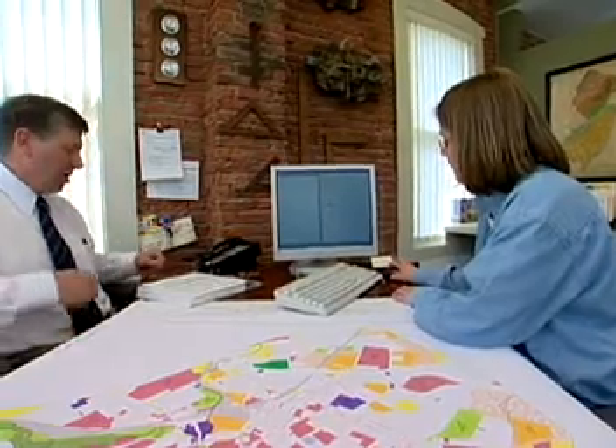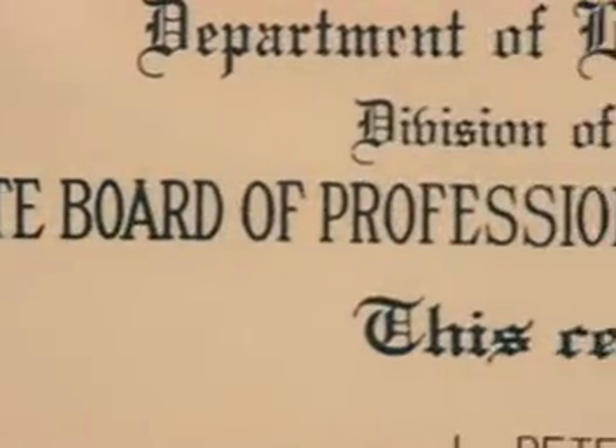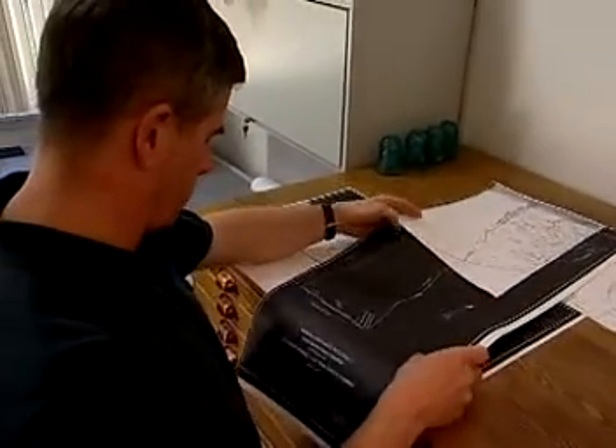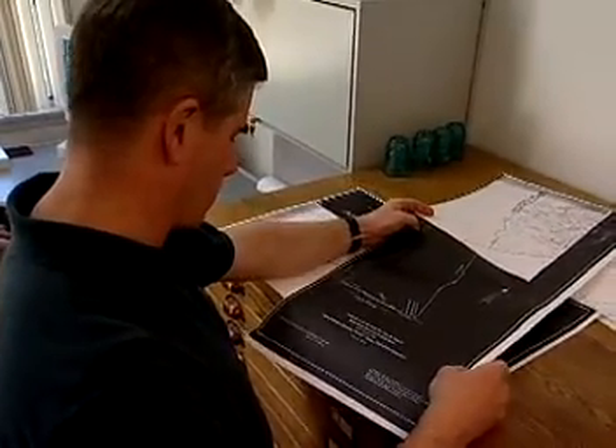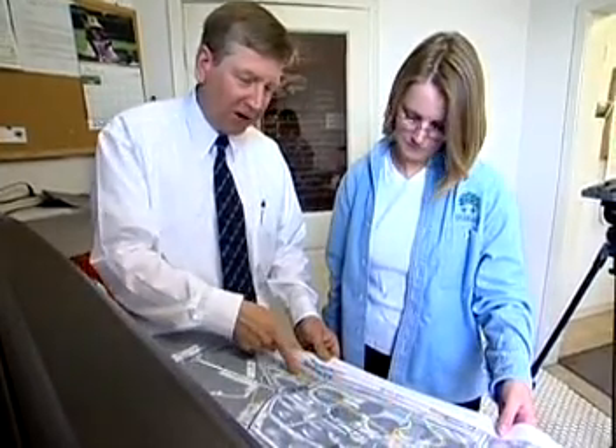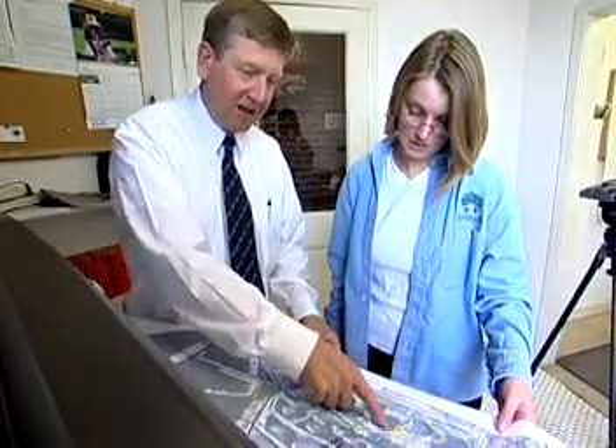Geographic Information Specialists generally hold at least a bachelor's degree in geography, computer science, or planning. Employers also look for experience in GIS, surveying, or mapping. This manager is a new-age visual designer and communicator, helping us use high-tech tools for planning and managing resources.